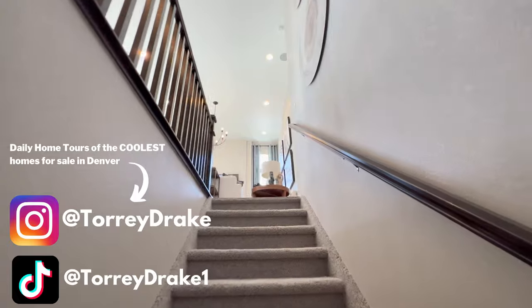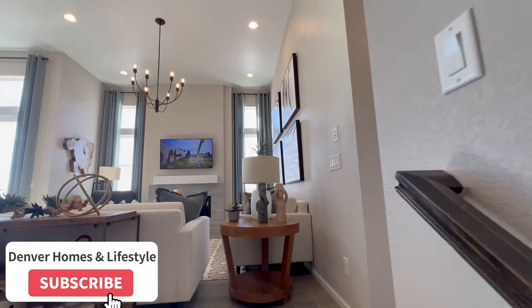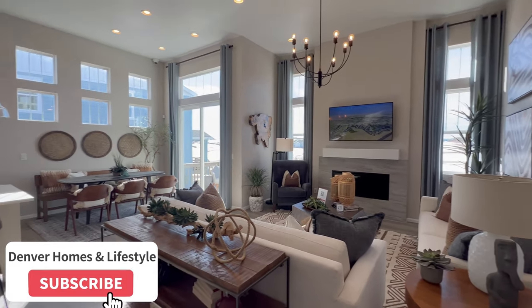Guys, if you're digging these videos and you've watched a few of them, please consider hitting that like and subscribe button. I know it's a simple ask, but it really does help me a ton, so I would so, so appreciate it.